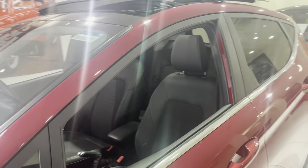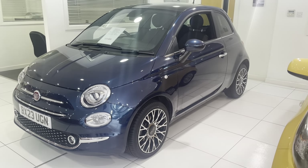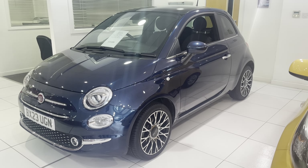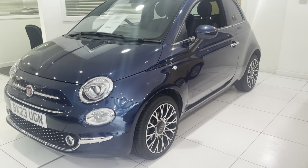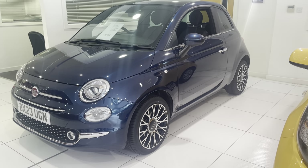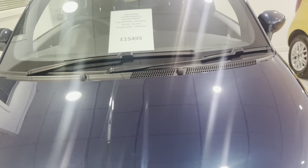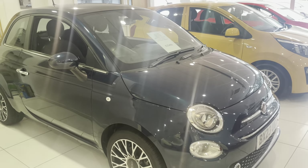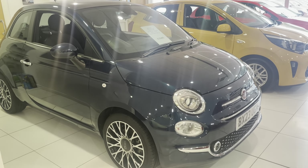Here we've got a 2023 Fiat 500, one litre mild hybrid Top — that's pretty much the current car — in a beautiful epic blue metallic, which is like a mallard bluey-green. Hopefully you can just about see the flip in the paint. It's got lovely polished 16-inch alloy wheels, only done 5,330 miles, and has climate control, sat nav, Apple and Android CarPlay. An immaculate car in beautiful condition and very nice spec.